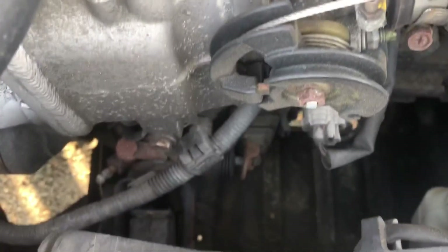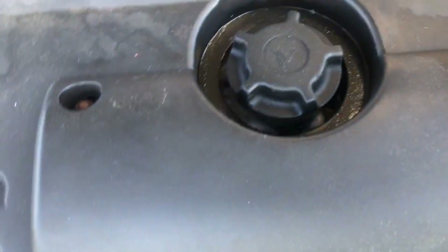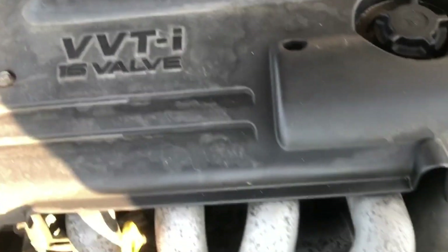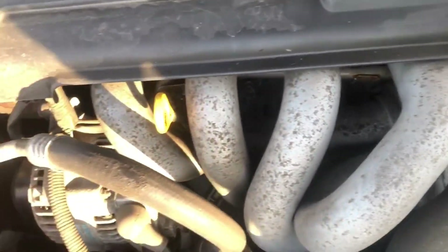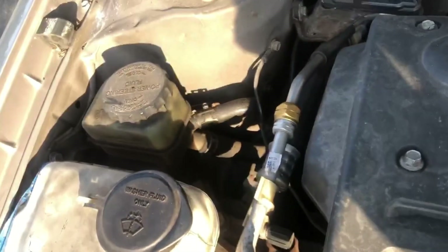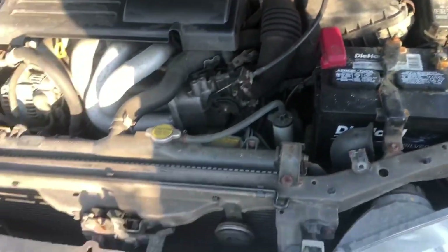Still a cable-driven throttle body — look at that tiny throttle body, that tiny intake tubing. But this is all you need for an A-to-B car. I'm so down with this car — stick shift, four-cylinder. This is the ultimate daily to me. If I could get one of these, that would be awesome.